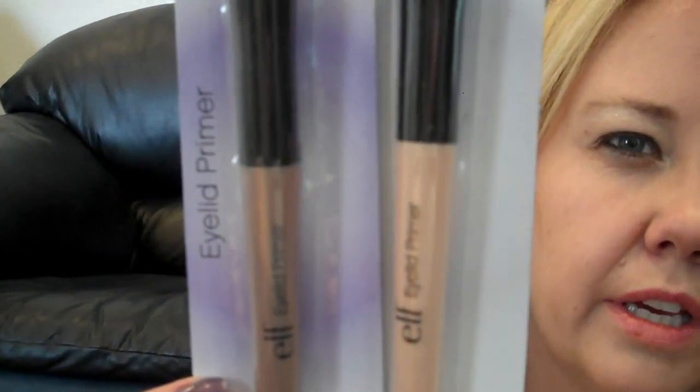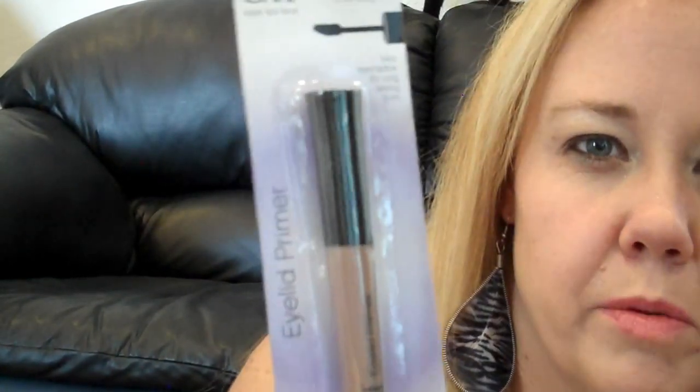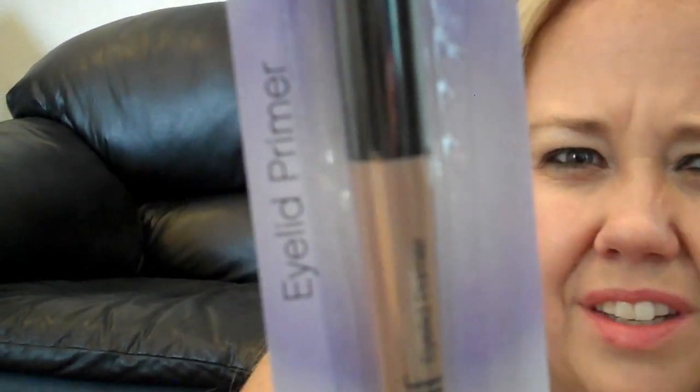I got several of the eyeshadow primers — Sheer, Champagne, and Golden. The Sheer is kind of a clear. The Golden is more like the Urban Decay Sin or Eden. I also got their brush cleaner and brush shampoo — I haven't tried those out yet.